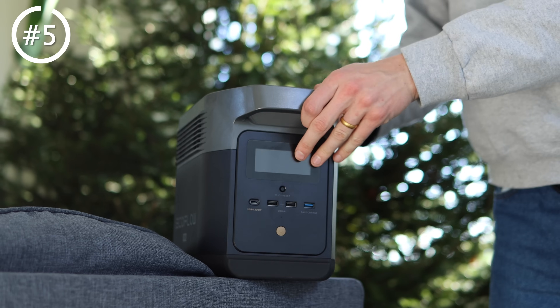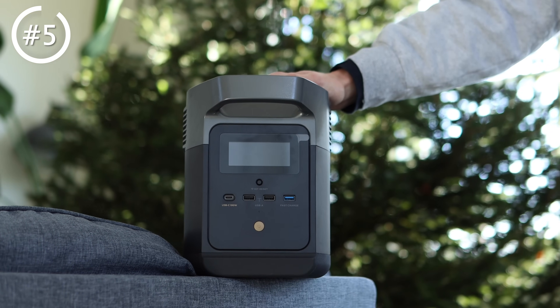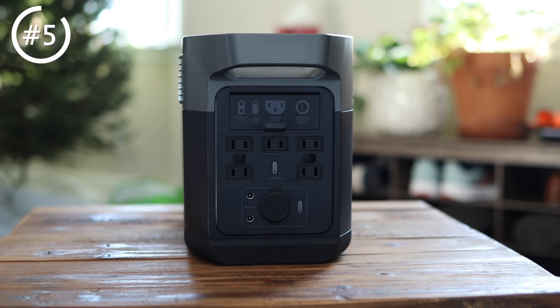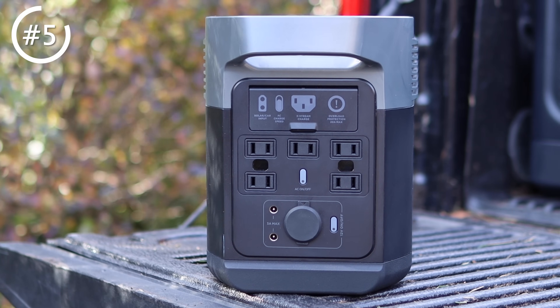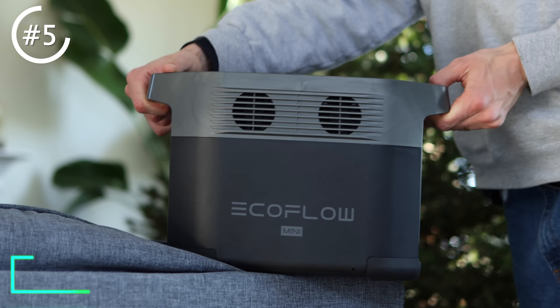Next up is the one I think most people watching will actually end up buying. Remember the two devices I put a big star next to? This is definitely one of them. It does a lot right — there are a lot of great features, and it has twice the power output of the Bluetti, coming in at 1,400 watts with 882 watt hours of energy stored inside. That means you could watch a 65-inch TV for about two and a half hours, make 52 slices of toast in a 650-watt toaster, and because you're getting 1,400 watts, you can actually power some larger devices — even air fryers and food dehydrators. My choice here is the EcoFlow Delta Mini.